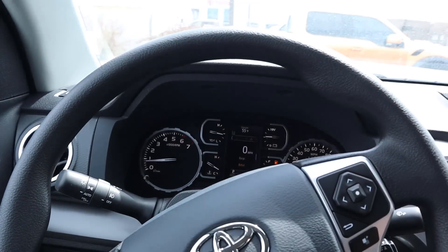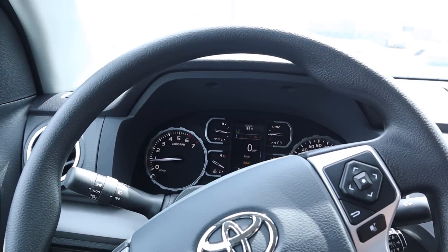Now that we're done going over the interior, let's quickly talk about pricing. This Tundra SR5 with the TRD Sport package and all the equipment stickers for just under fifty thousand dollars before any market adjustment. With that said, let's take this SR5 out and see how it drives.